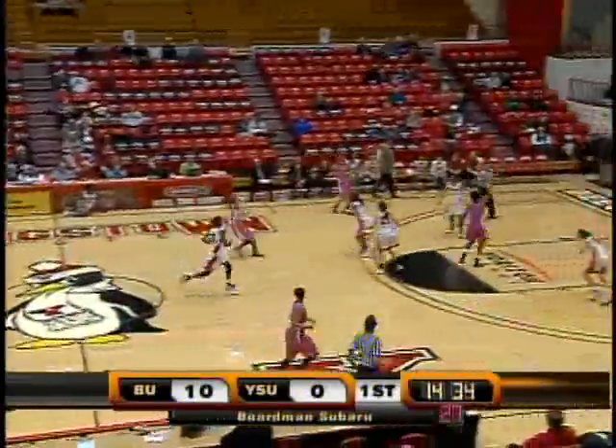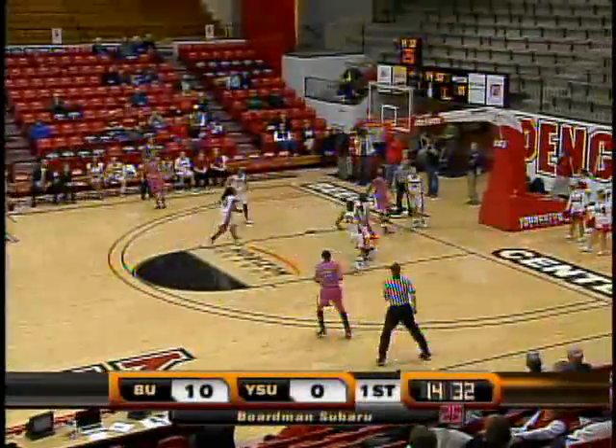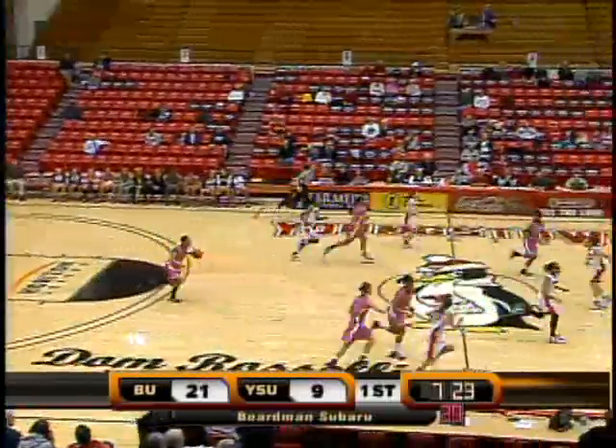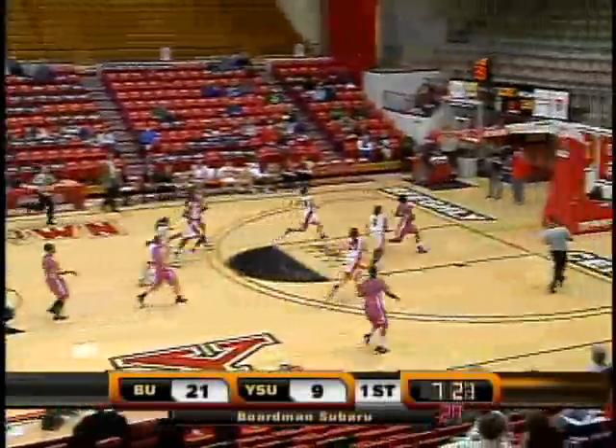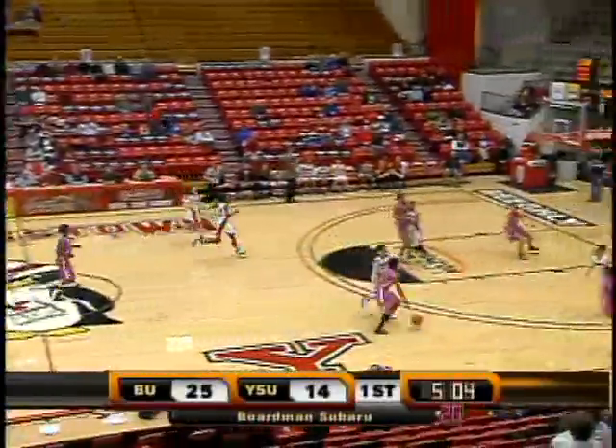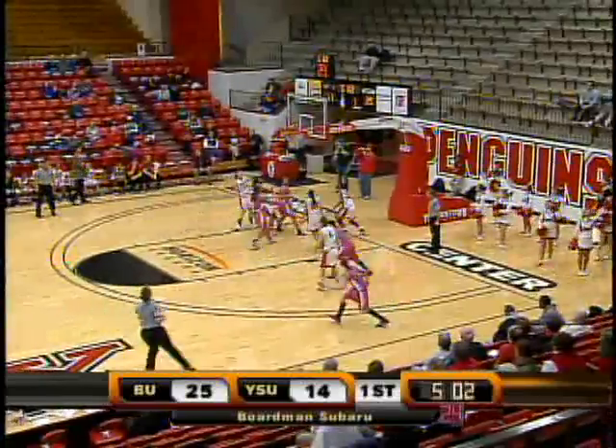You can't get much more wide open than she was. Long lob underneath, up and in for Chloe Hamilton. And we've still got 7:22 left. Hamilton, tack on two more. Hamilton now leads in rebounds with four.